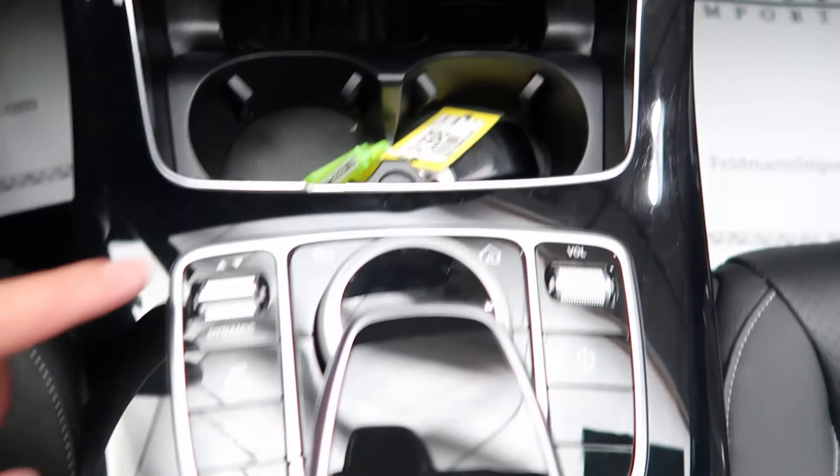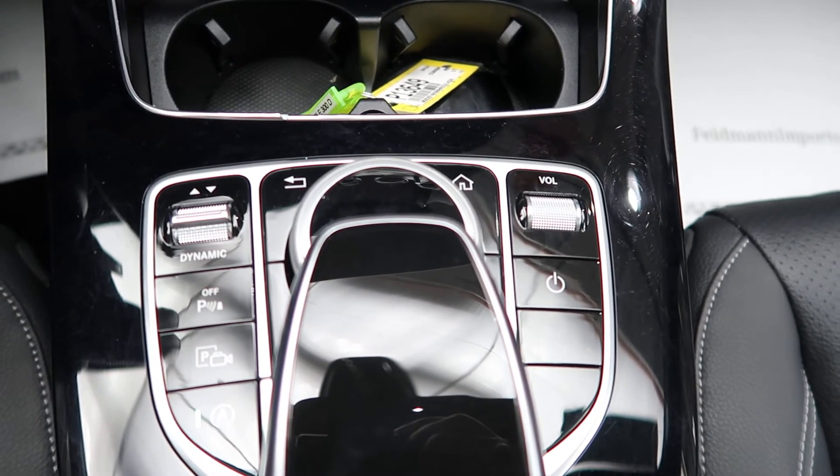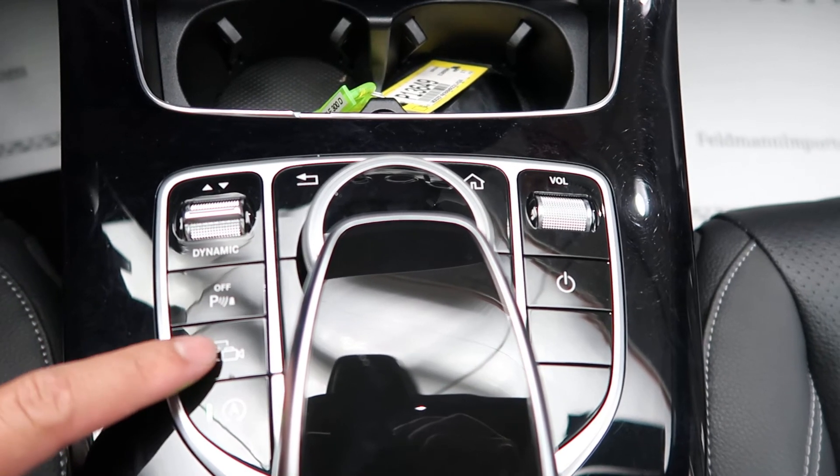Cup holders, dynamic selects for different driving patterns, and our turn wheel and touchpad for the infotainment center. Also includes parking cameras.